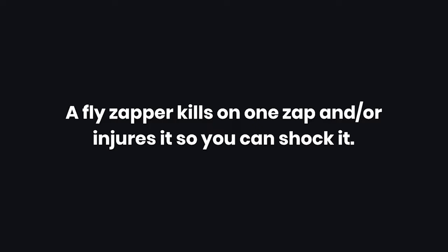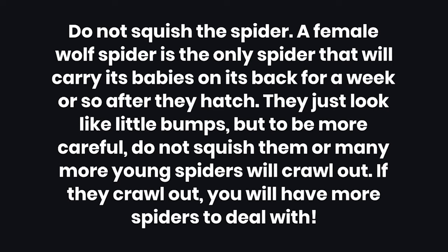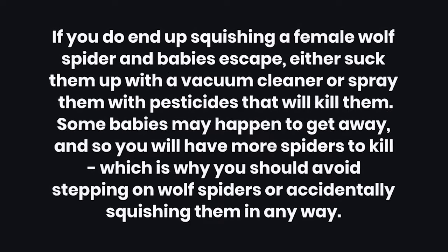Tips: 1. A fly zapper can kill or injure spiders on contact. 2. Hire professional exterminators — if you have a major wolf spider infestation, you might need professionals who are trained and licensed to use more powerful chemicals. 3. Do not squish the spider — a female wolf spider is the only spider that will carry its babies on its back for a week or so after they hatch. They just look like little bumps, but squishing them will cause many young spiders to crawl out, leaving you with more spiders to deal with. 4. If you do end up squishing a female wolf spider and babies escape, either suck them up with a vacuum cleaner or spray them with pesticides. 5. Some babies may get away, which is why you should avoid stepping on or accidentally squishing wolf spiders.